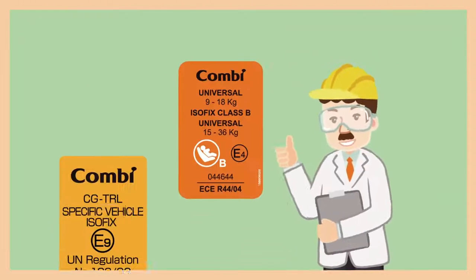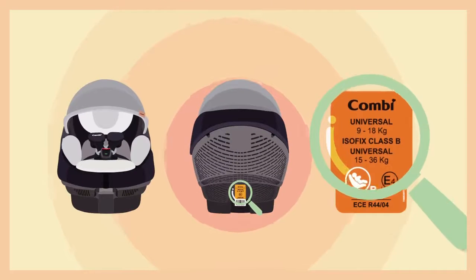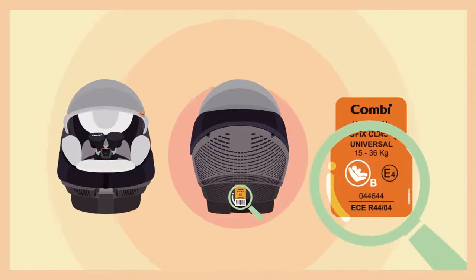For example, R44 and R129 are widely accepted in European countries. It is highly recommended to use a car seat which passes these safety standards.